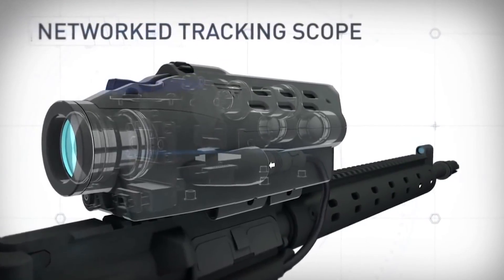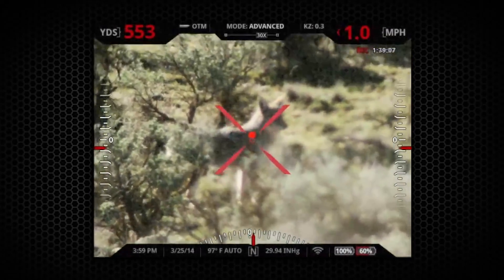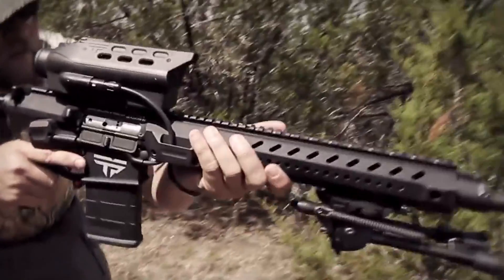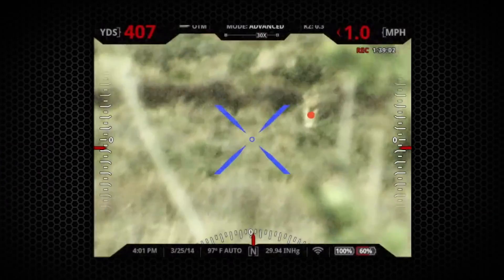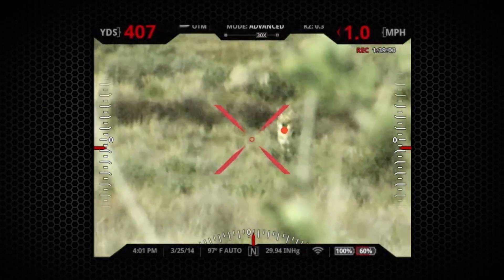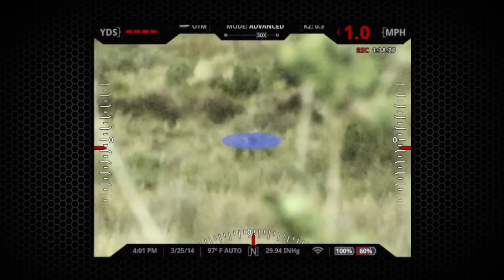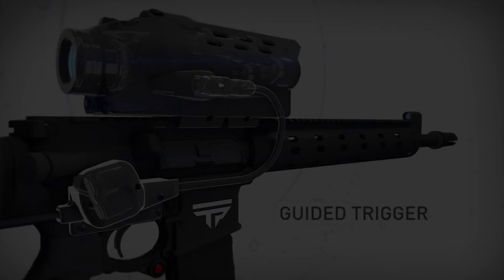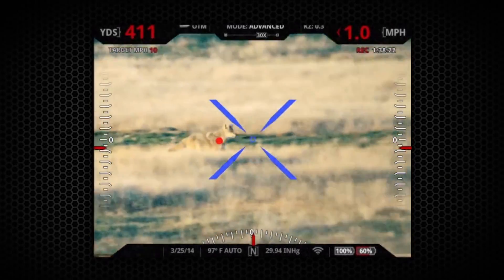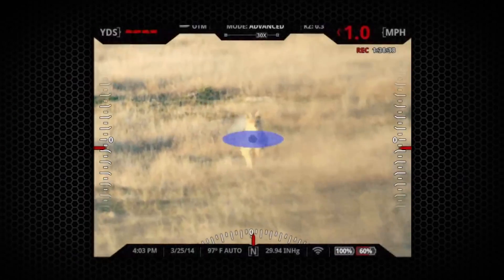The network's tracking scope calculates the ballistic solution, and the user fires using the guided trigger to remove all human error. After the user tags, he squeezes and holds the trigger, turning his reticle red in the heads-up display. The user then simply brings the red reticle back over the red tag, and the shot will release. The advanced ballistic calculation paired with the guided trigger fire control allows for tracked shots on moving targets at extreme distance beyond any but the most skilled shooter's human capability.